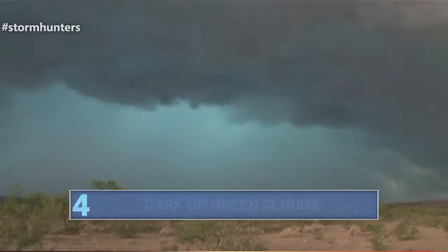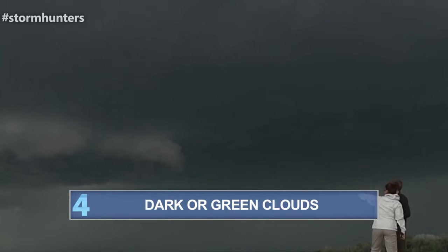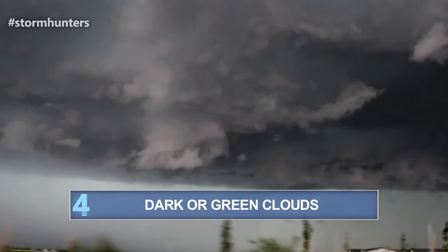Number four: people often see these dark or green ominous clouds right before a tornado. These clouds have the potential to produce hail.